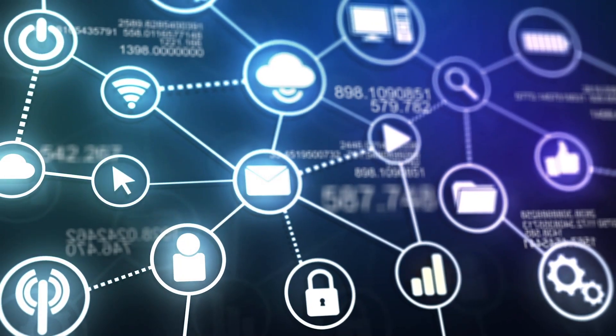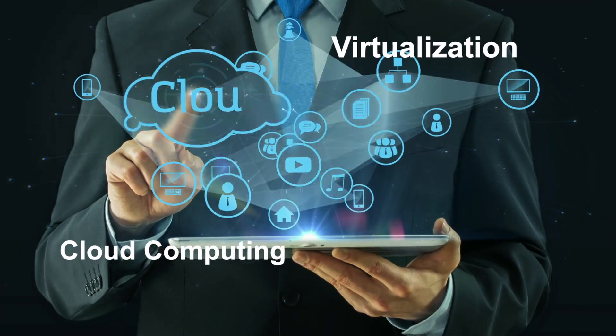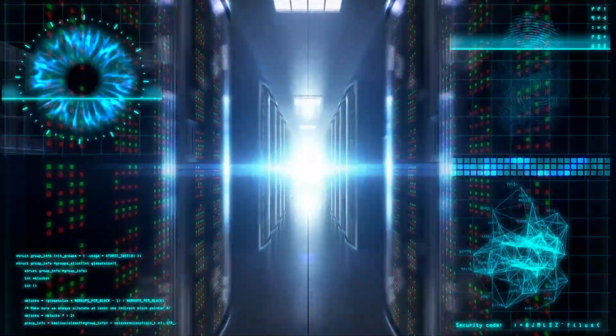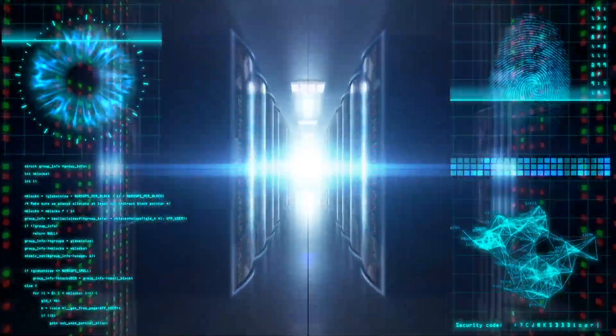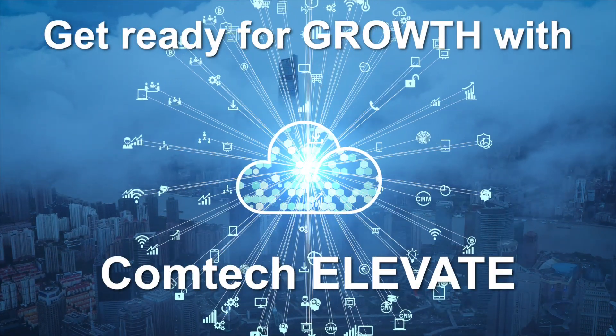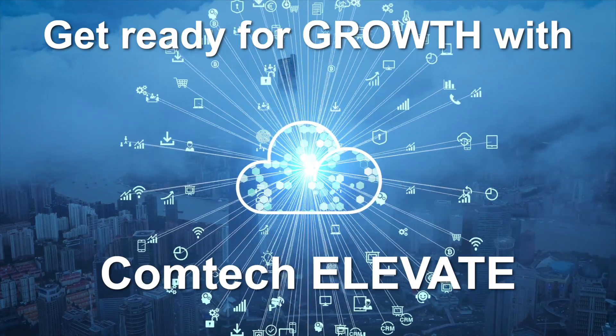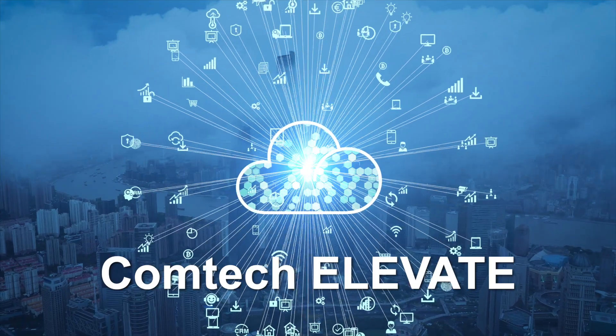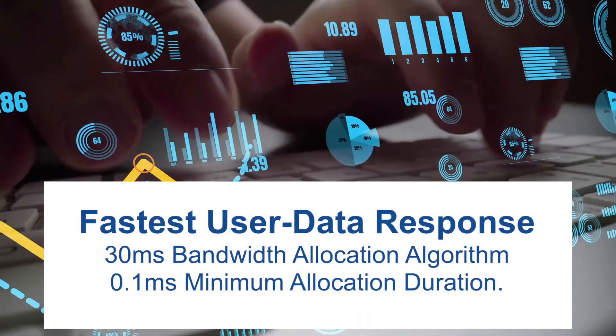By using virtualization, cloud computing, and software-defined architecture, so you can accomplish your mission. If you're ready to grow, it's time to elevate, innovate, and activate with Comtec's next-generation Elevate VSAT intelligent platform.